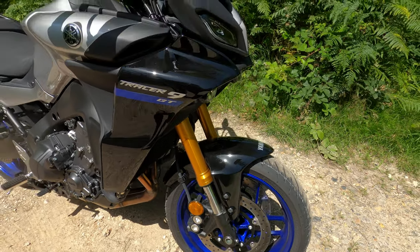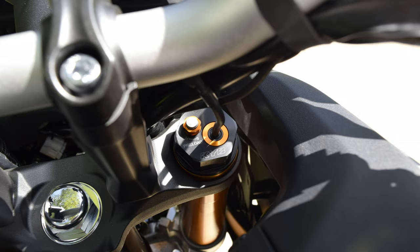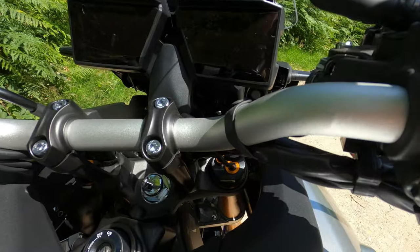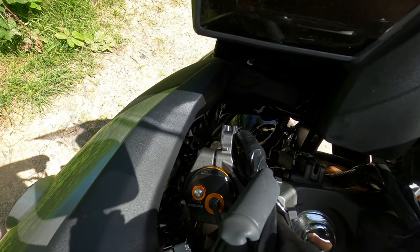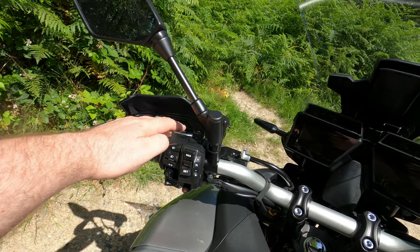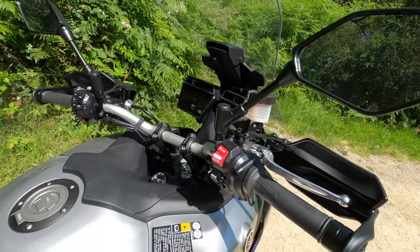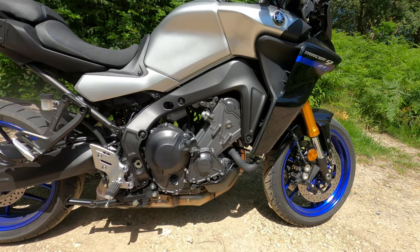Suspension wise, because this is the GT you've got semi-active suspension — it's a KYB electronic setup. You can see the adjustment on there, but it's also electronic and you can change those through the modes to make it softer or harder, a bit more sporty, to suit your riding style.